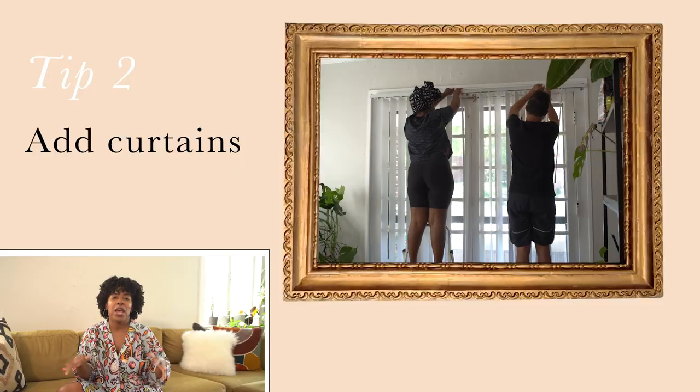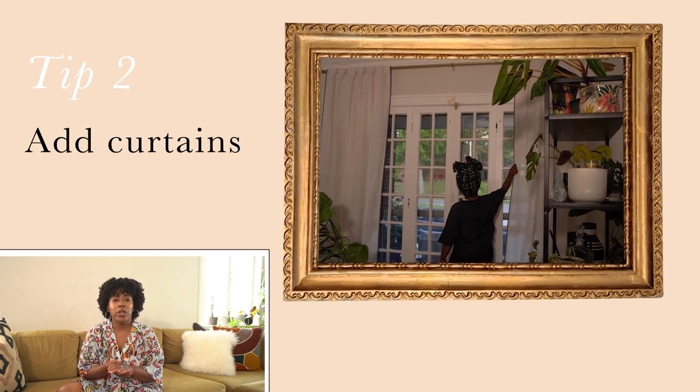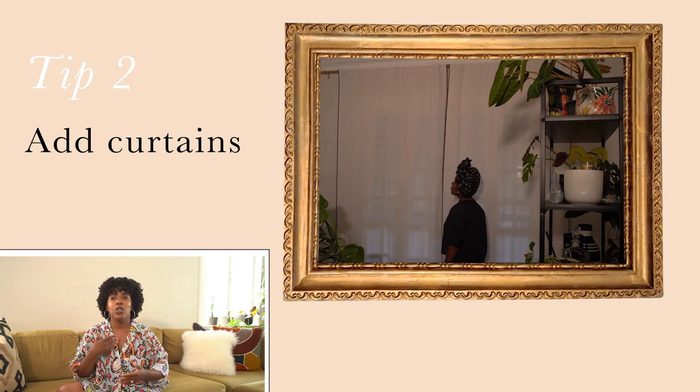Tip number two is curtains — but in general, window coverings. Lots of rentals come with horizontal blinds and, especially on patio or porch doors, those vertical blinds. They're tried-and-true staples that work well, but they can look a little cheap. In our new place, we had vertical blinds and immediately took those down and replaced them with curtains, which go a long way to make a space feel more finished. You can also use Roman shades, bamboo blinds — tons of ways to dress your windows beyond boring plastic run-of-the-mill blinds. Don't skip on your windows.